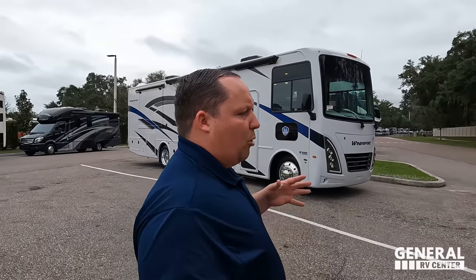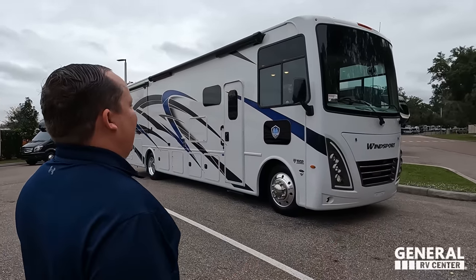Before I begin, got to say hi to Andrea. It's been a minute since she's seen a Winsport. I actually checked this one out — wait till you see it. Really pretty. And there are some new features for the Winsport, so I'm super excited to show everybody. Let's begin.